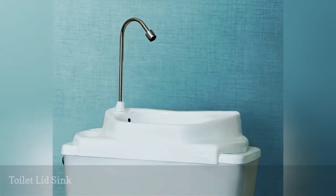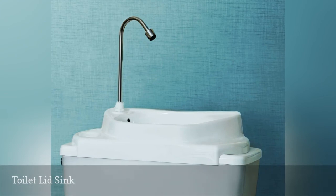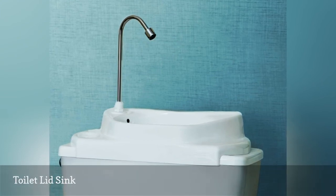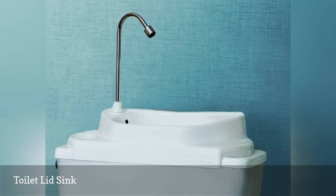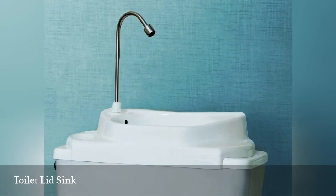Last but not least, here's a really small sink option that delivers multiple benefits: a sink retrofitted on top of your toilet. The sink not only saves floor space but is a win-win for the environment and your wallet.